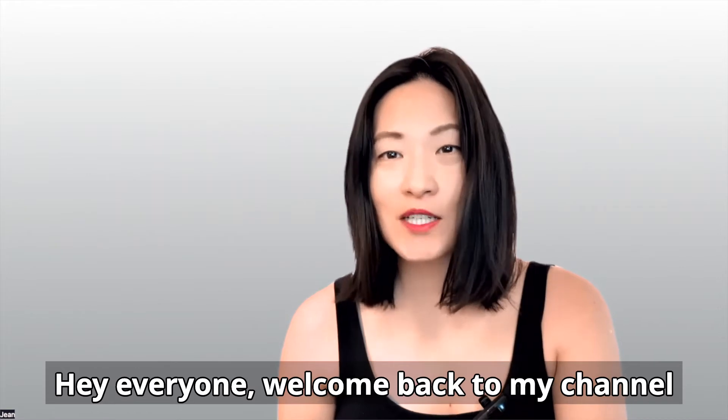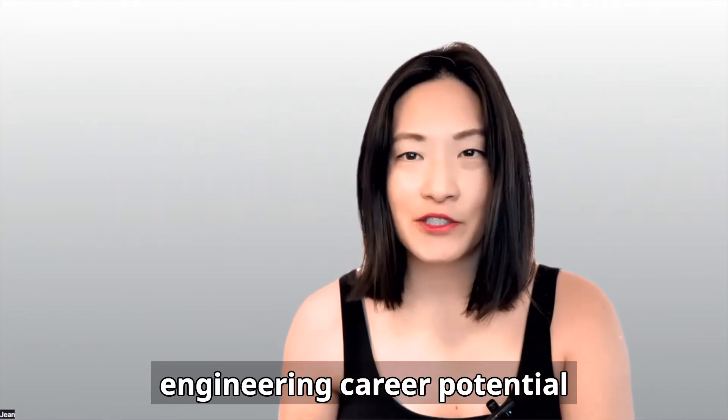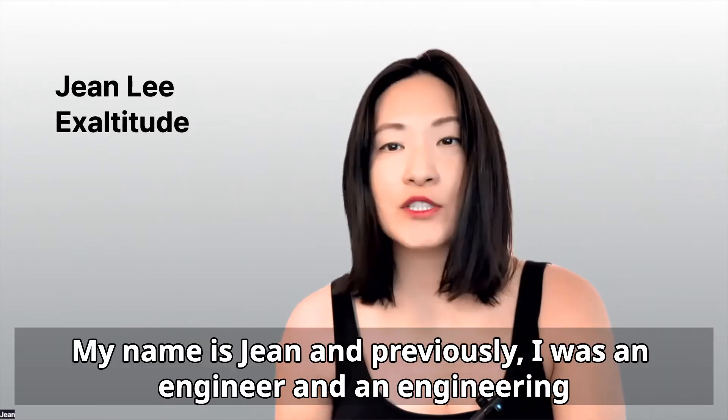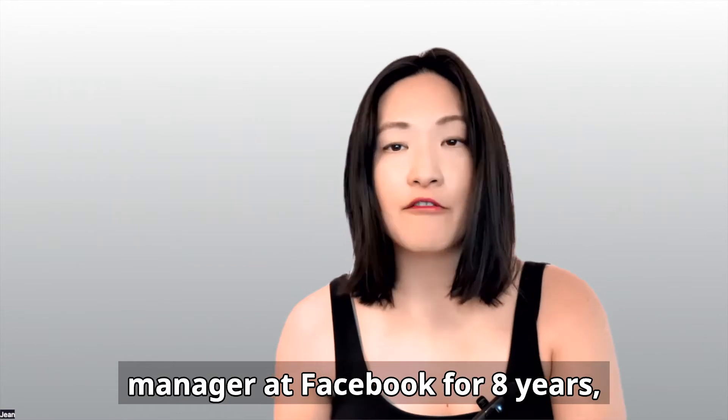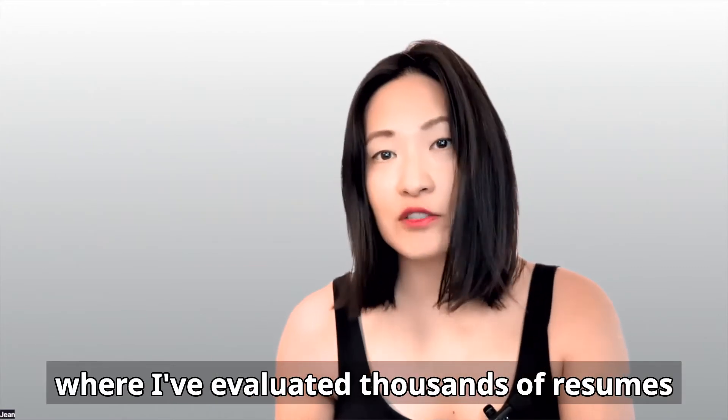Hey everyone, welcome back to my channel where we uncover your true software engineering career potential and set you on the path to success. My name is Jean and previously I was an engineer and a hiring manager at Facebook for eight years where I've evaluated thousands of resumes.